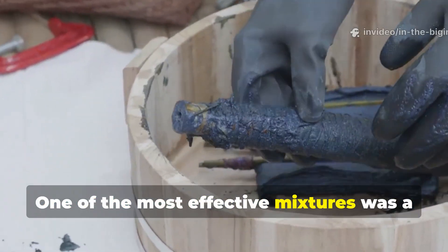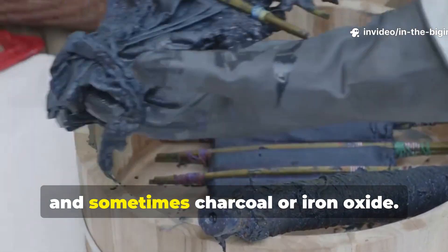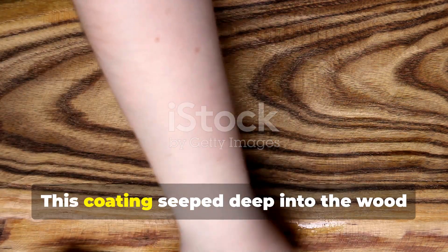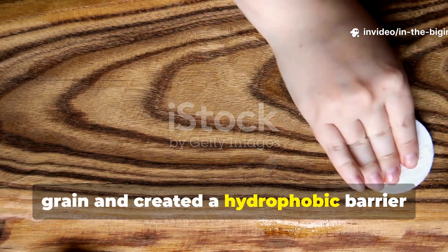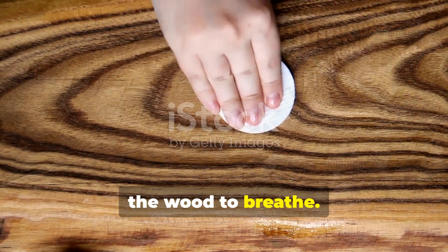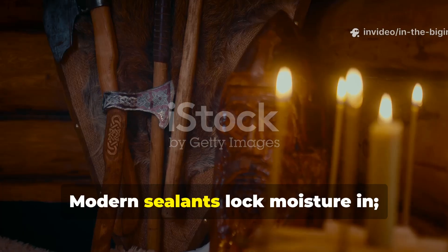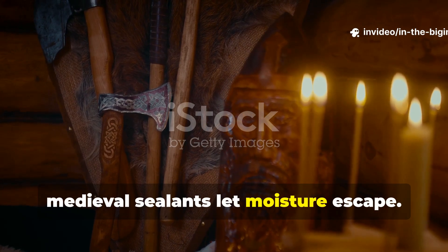One of the most effective mixtures was a blend of pine tar, linseed oil, and sometimes charcoal or iron oxide. This coating seeped deep into the wood grain and created a hydrophobic barrier that repelled water while still allowing the wood to breathe. That breathability was the secret. Modern sealants lock moisture in; medieval sealants let moisture escape.